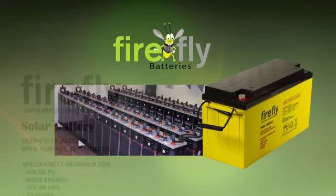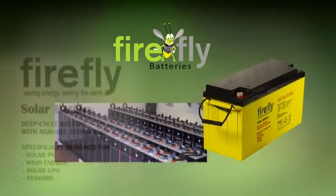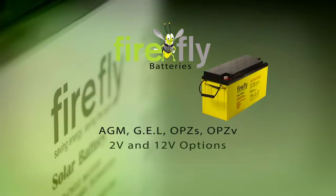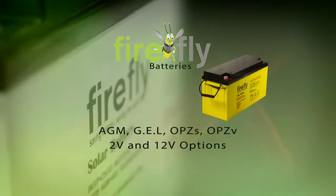Firefly batteries are specifically designed for the solar and UPS industry. Our range consists of AGM, GEL, OPZS and OPZV, ensuring that you have a long lasting battery that is robust and dependable.